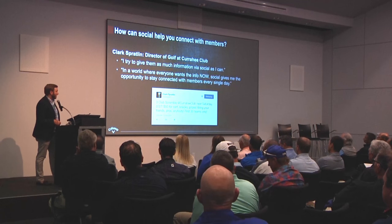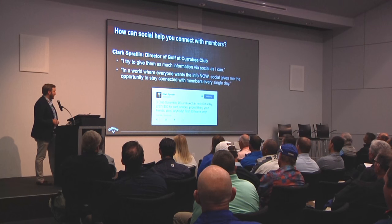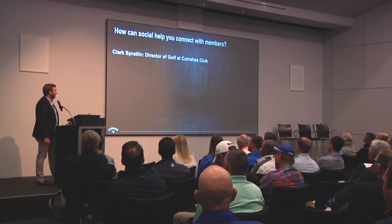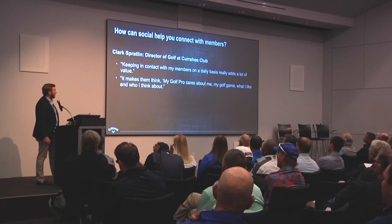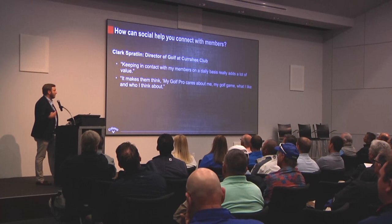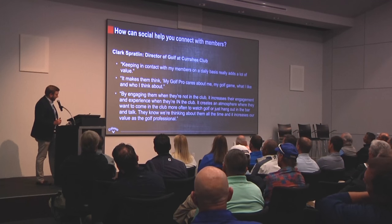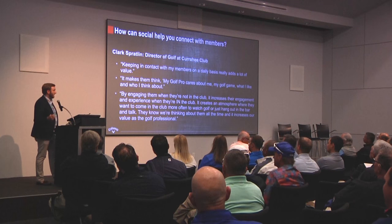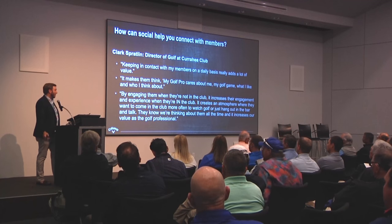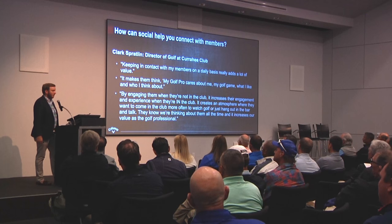Whether it's talking about a three-club scramble next Saturday — 50 bucks for carts, snacks, prizes, bring your friends — he'll put that out on Twitter and people from the club who follow him will retweet it and get the word out. Keeping in contact with members on a daily basis really adds a lot of value. It makes them think that their golf pro cares about them and their golf game. By engaging them when they're not in the club, it increases their engagement and their experience when they are at the club — it creates an atmosphere where they want to come in more often.